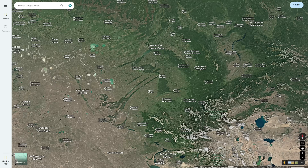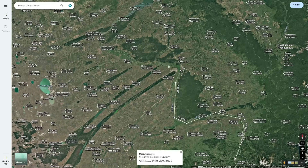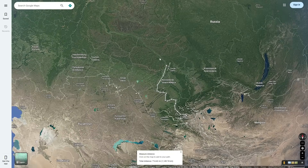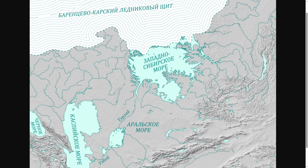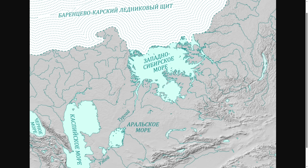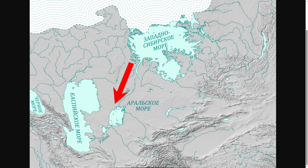One thing I want to touch on before we continue is where all of this floodwater went. Once this floodwater went into this area, it flowed farther north along the Ob River, and eventually flowed into this massive glacial lake named Mansi Lake, or the West Siberian Glacial Lake. Once this flood reached this lake, it continued further south into the Aral Sea, and then the Caspian Sea, and even further into the Black Sea.